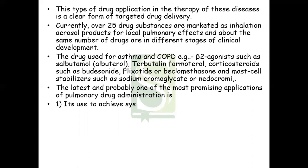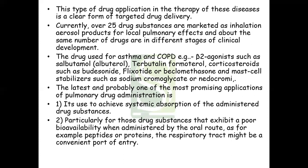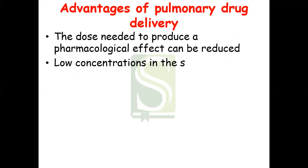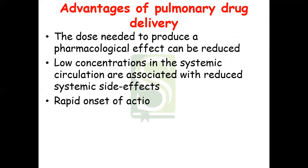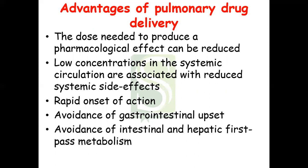The latest and most promising application of pulmonary drug administration is achieving systemic absorption, particularly for drug substances that exhibit poor bioavailability when administered orally, such as peptides and proteins. The advantages of this method include: the dose needed to produce a pharmacological effect is low; low systemic concentrations are associated with reduced systemic side effects; rapid onset of action; it avoids gastrointestinal upset; and it avoids intestinal and hepatic first-pass metabolism.